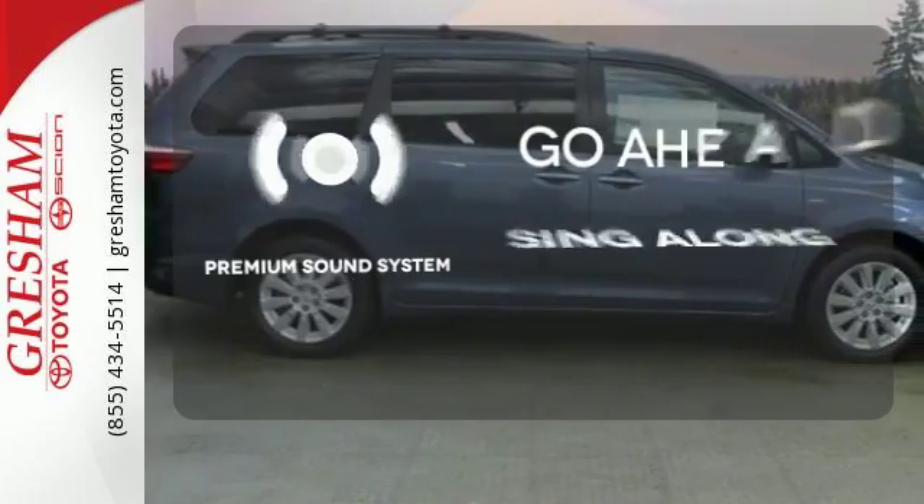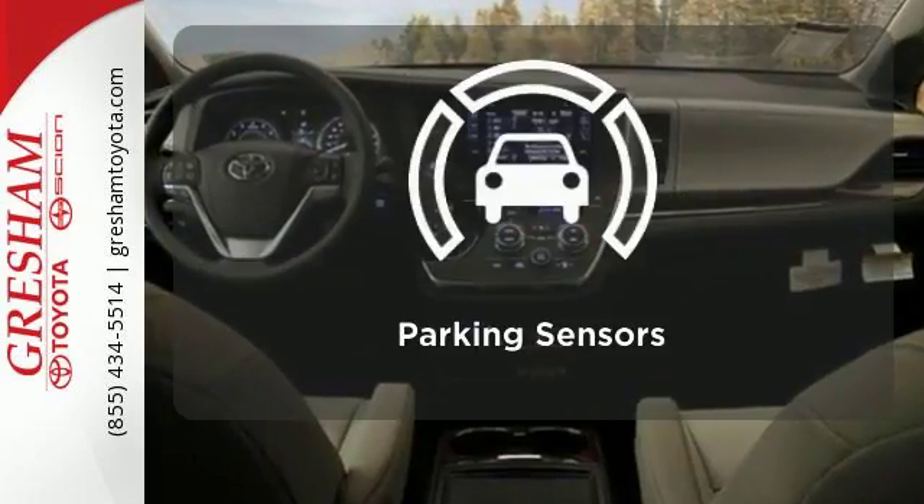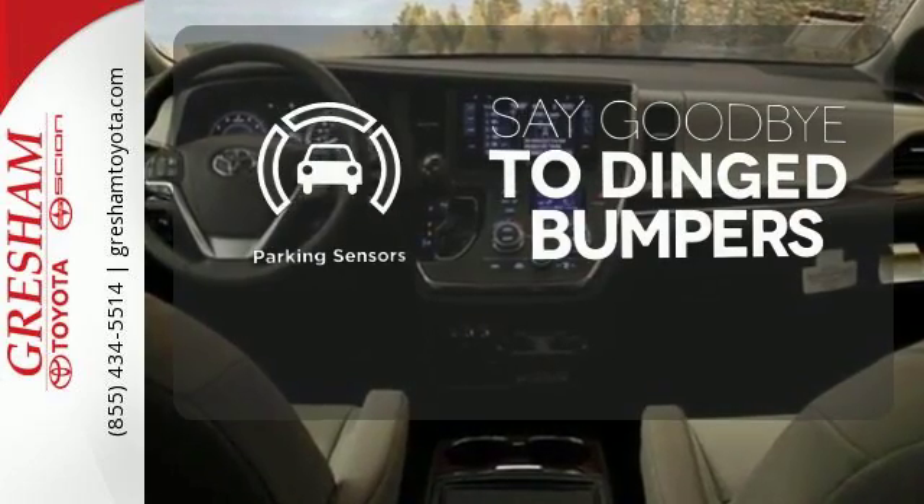Your favorite music has never sounded better, thanks to the premium sound system. Parking sensors help keep you safe by alerting you to your surroundings.